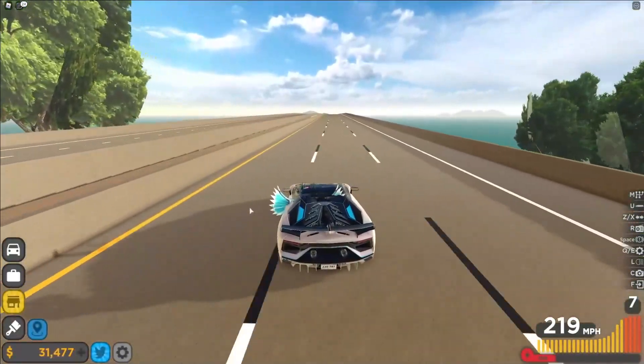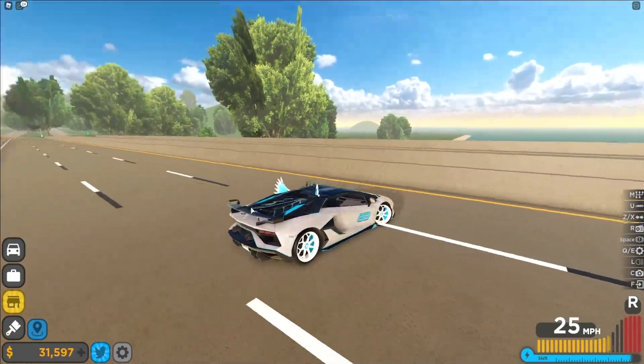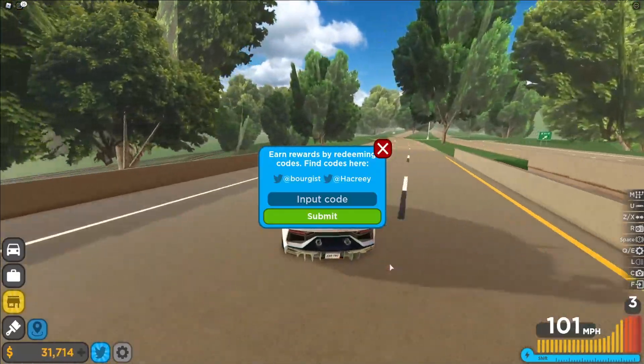If you do not know how to claim codes in Driving Empire, what you're going to want to do is go to the left and click on the Twitter icon. Then the code menu comes up. These are in no particular order, so let's just get into it now.